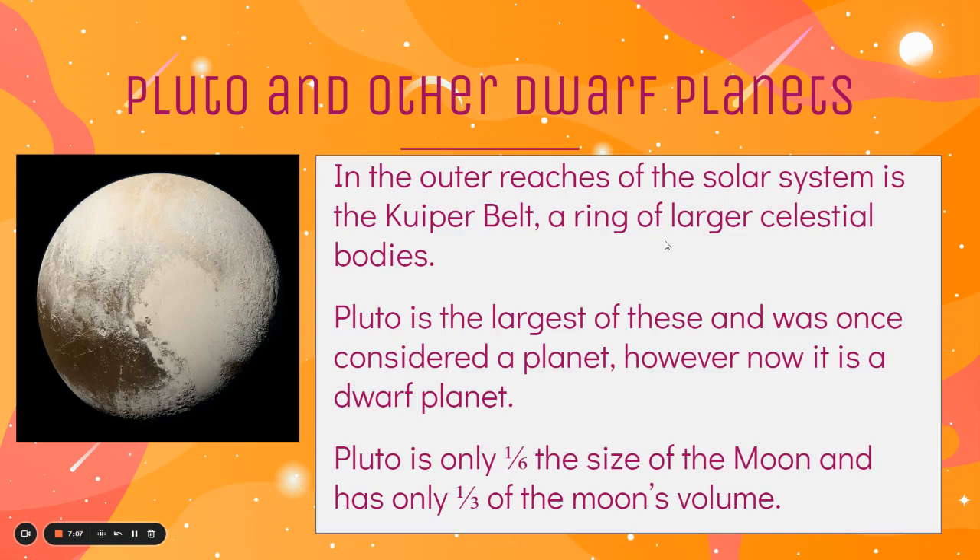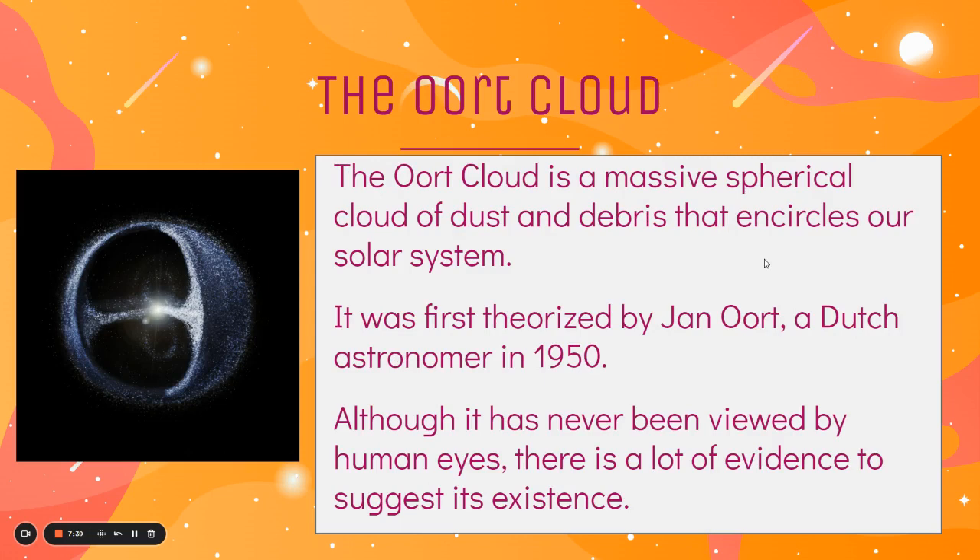There are, of course, other dwarf planets out there beyond Uranus, like Pluto. This area — the outer reaches of the solar system — is called the Kuiper Belt. It's a ring of larger celestial bodies, and Pluto is the largest of these. Pluto is only one-sixth the size of our moon and only has one-third of the moon's volume, which is another reason why we've downgraded it to a dwarf planet. Finally, the last part of our solar system is the Oort Cloud — a massive spherical cloud of dust and debris that encircles our solar system. It was first theorized by Jean Oort, a Dutch astronomer, in 1950. Although it's never actually been viewed by human eyes, there's a lot of evidence to suggest that it exists, and you can think of our solar system as a really big sphere of dust with everything else on the inside.